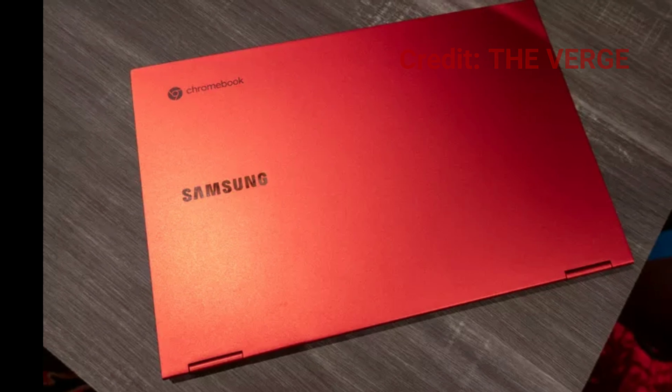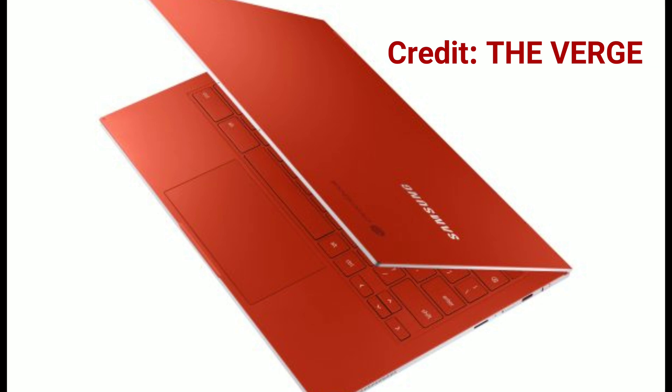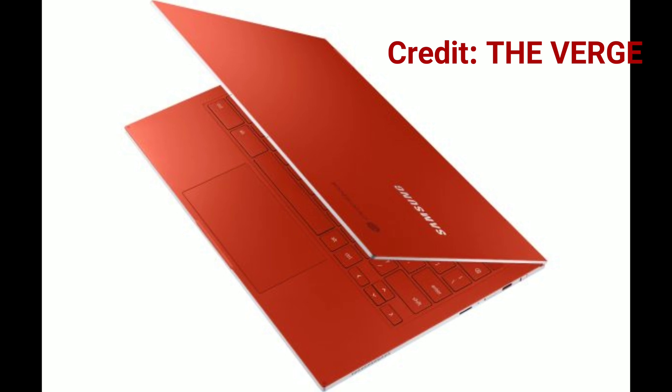Let me know in the comments section what you think about this Chromebook. Once again, make sure to give a thumbs up to the video and please subscribe. Peace and love to the TechLid Legion.